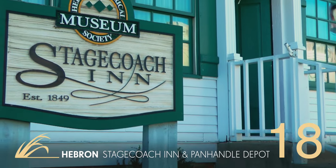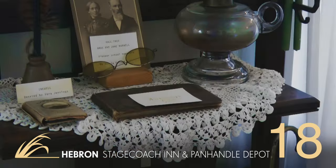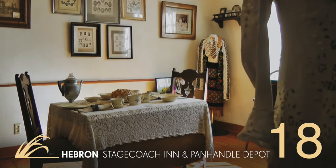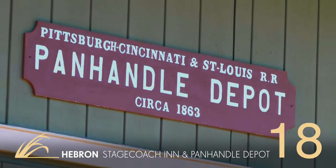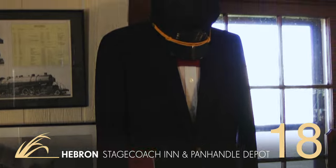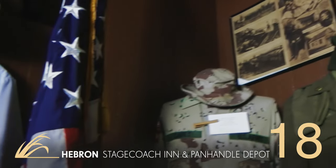Or visit one of our other fantastic museums in the area, like the Stagecoach Inn Museum. Visitors can learn about the history of the area and see rooms decorated just as travelers and residents would have found them 170 years ago. The nearby Panhandle Depot was built in 1868, and now houses exhibits featuring railroad history as well as the legacy of military service of local residents. For more history and culture options, click the card.